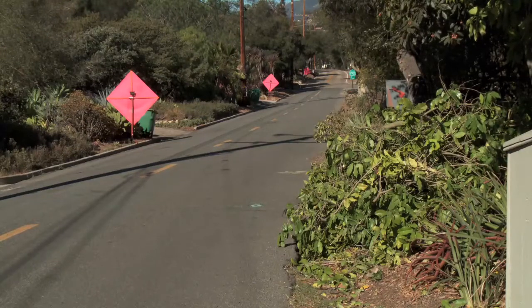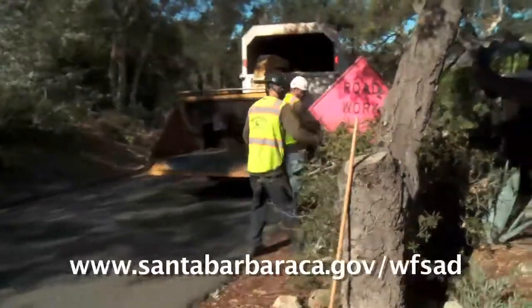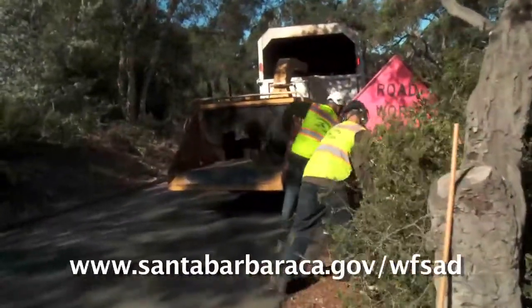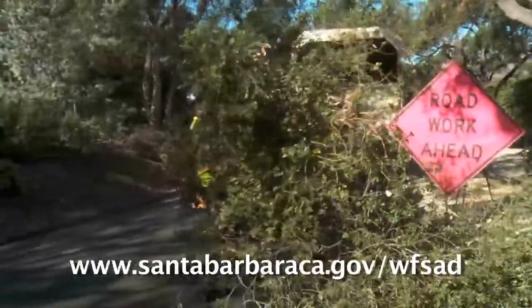Cut vegetation is picked up once a year and needs to be placed properly at the street. For detailed chipping instructions and chipping dates, residents of the district can go to SantabarbaraCA.gov/WFSAD.